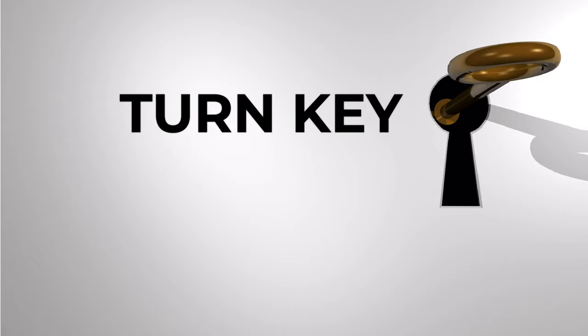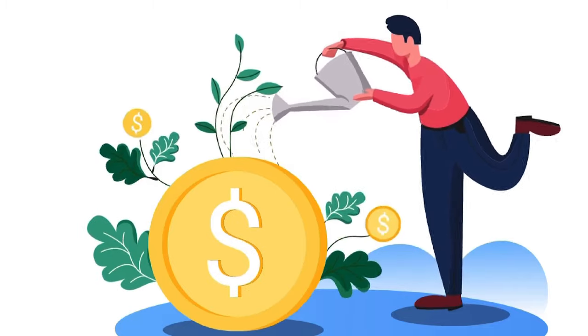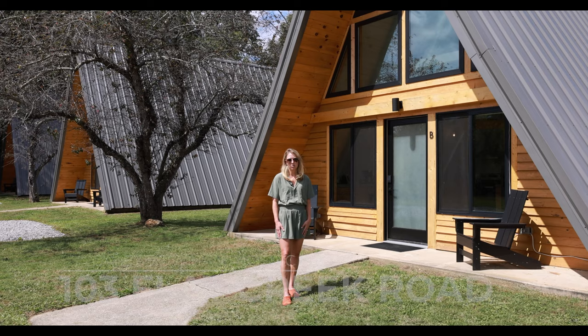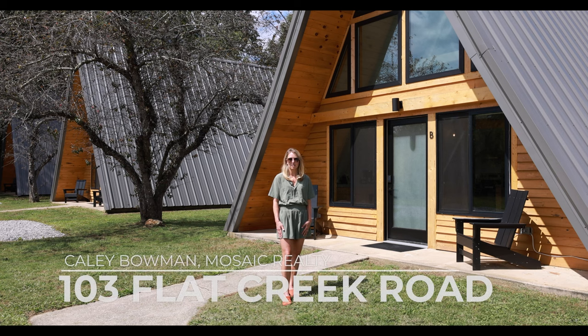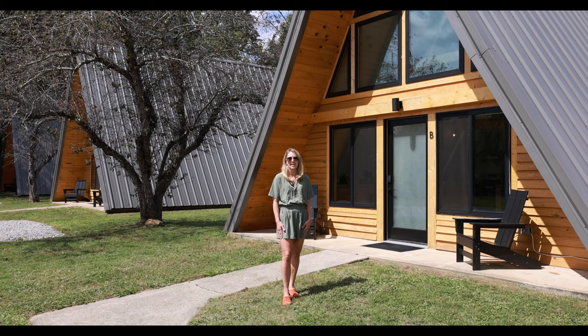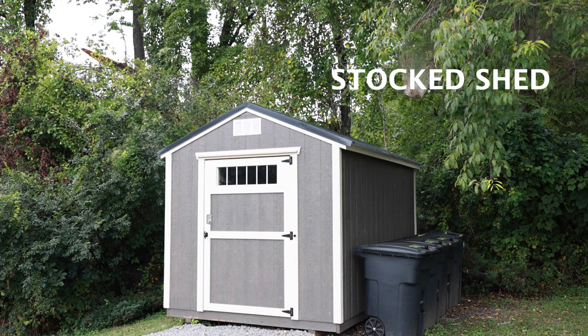This is a turnkey business opportunity. These four units make an excellent income, but there's also an opportunity to build a fifth unit to maximize that income. They have a solar-powered laundromat service that comes and picks up the linens between each guest and delivers them back clean. There's a fully stocked shed that has all the supplies and linens right on site.